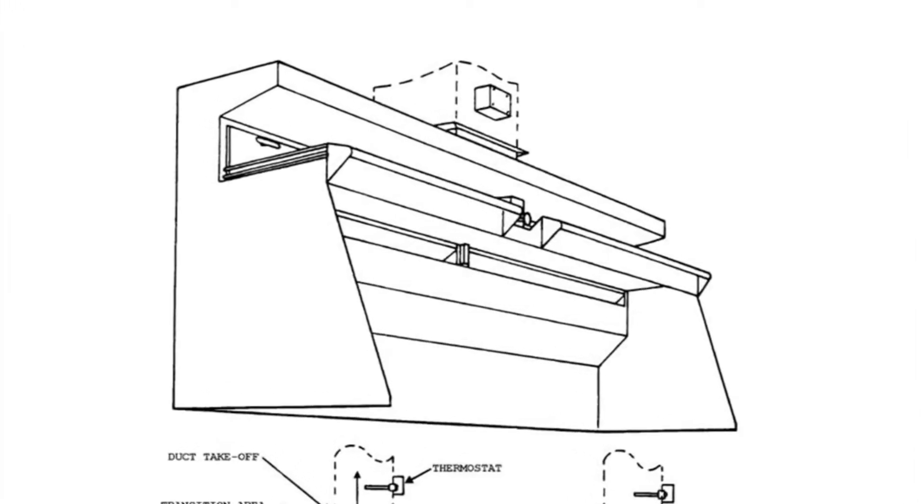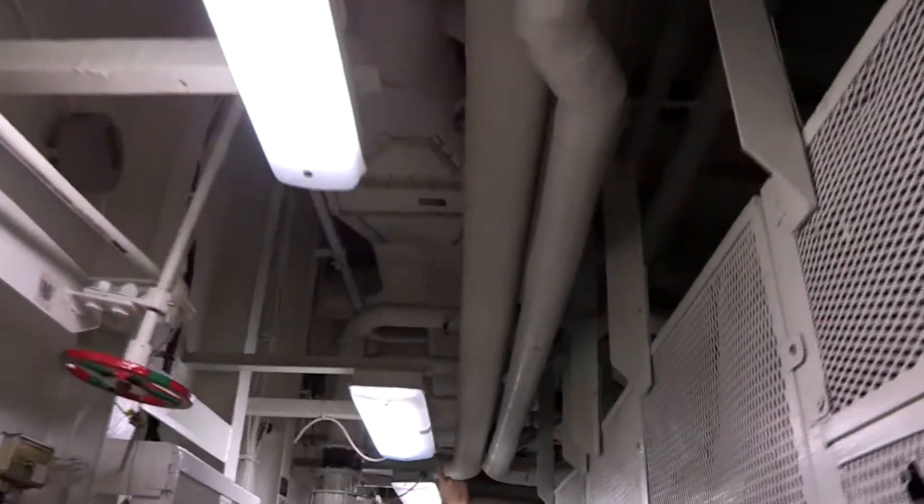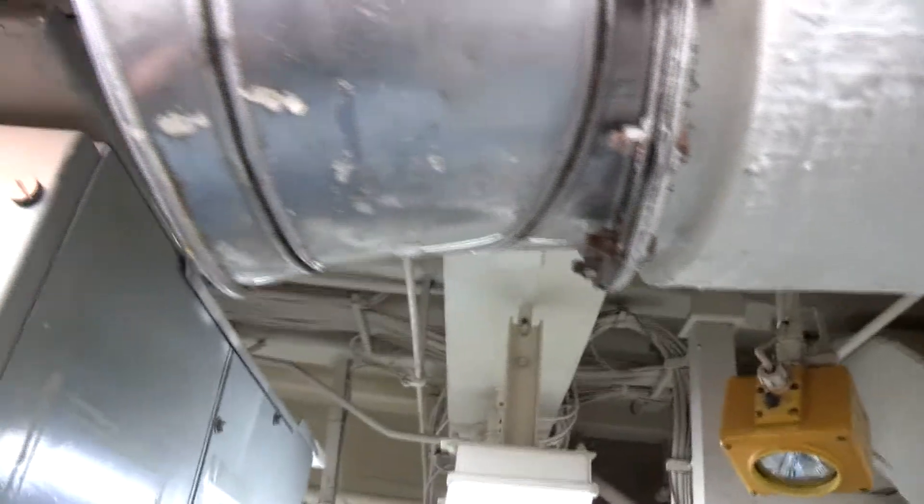Vent dampers and louvers are installed at strategic locations to provide fire and fume boundaries and to protect the system against back pressure from other parts of the system and weather and sea spray where the vent system emerges on the weather deck. The entire system should be clean and free of corrosion.